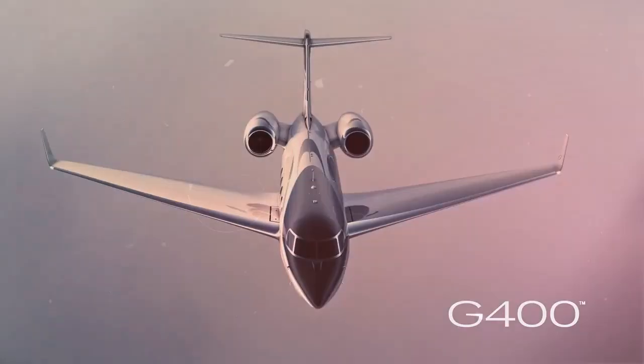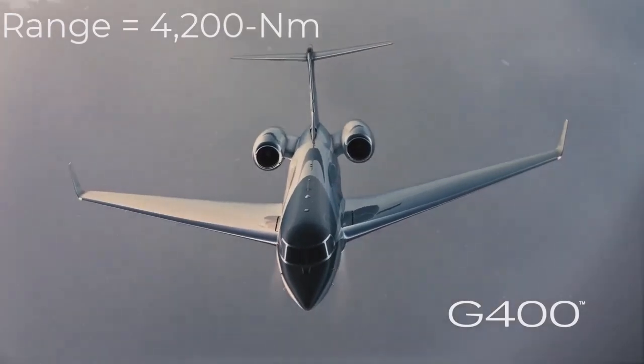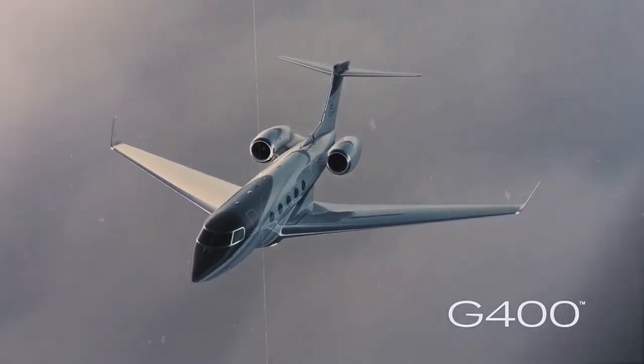Gulfstream Aerospace has launched a G400 experience tour across the U.S. that showcased the 4,200 nautical miles twin jet's class-leading cabin as the airplane nears first flight.